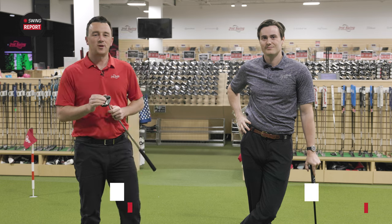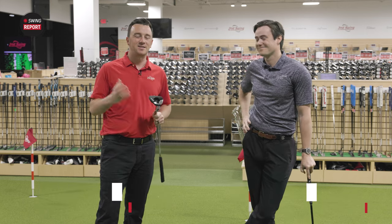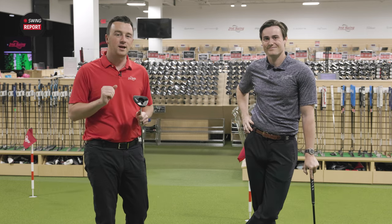Hey golfers, I'm Drew Maholder from Second Swing Golf, here at the Second Swing Minnetonka store on our new putting green, joined by Michael Geiger to test some new putters from Ping — the extension of the Ping 2023 line.